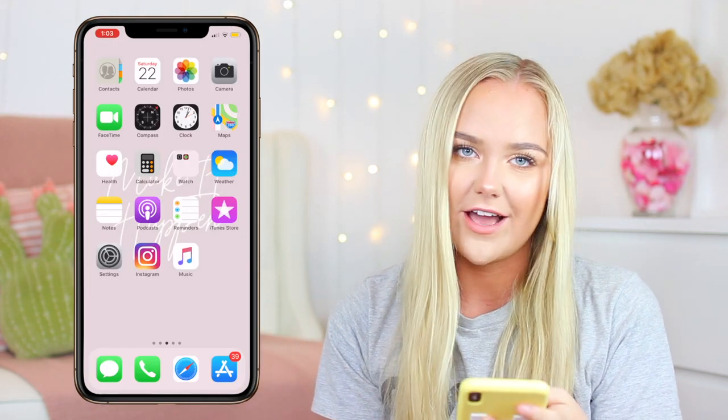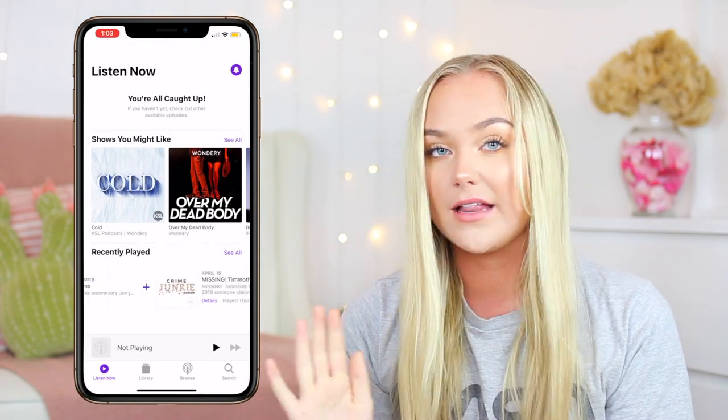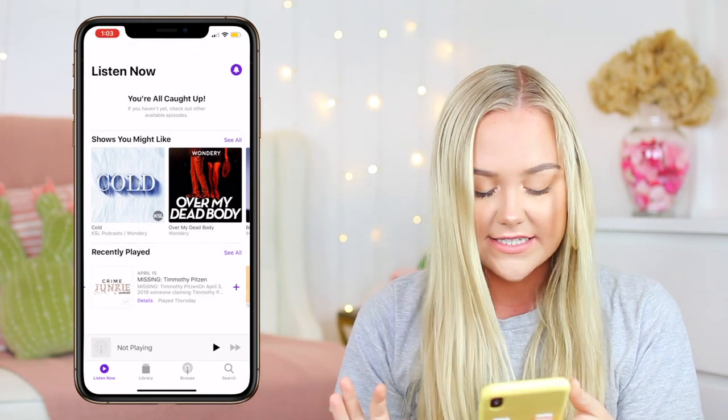I have weather, which I check to see UV rays. Notes — I use notes for everything: all my video ideas, any video that I'm doing that I would need talking points for. Podcast is my recent obsession. I listen to podcasts more than I listen to music. Obsessed.